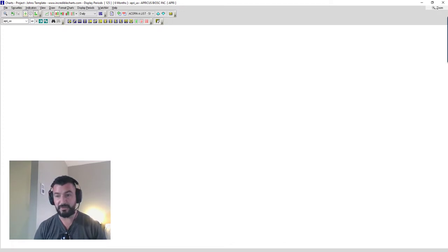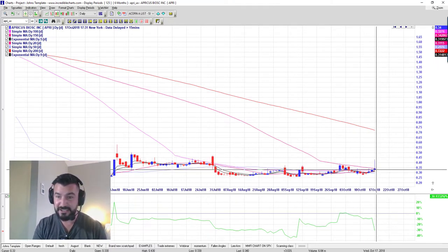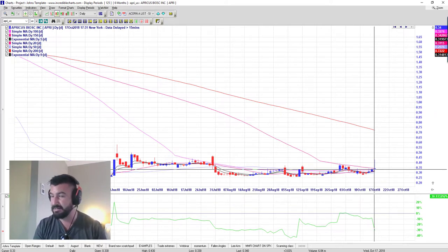APRI is also one we talked about Tuesday night — it's a speculative, more advanced trader kind of setup. We were looking for a break above $0.35, which it did today, actually rallying as high as $0.43 — an $0.08 rally, or about 20% — then pulled back to where it started. We'll see what happens tomorrow. The first target we talked about was $0.57.